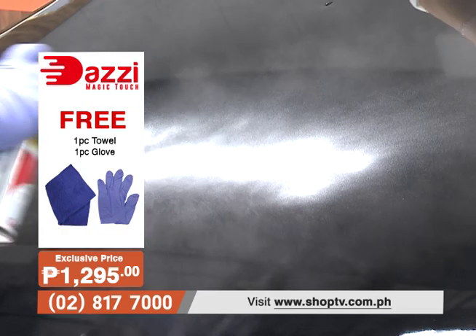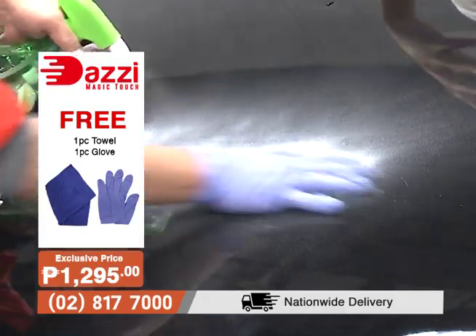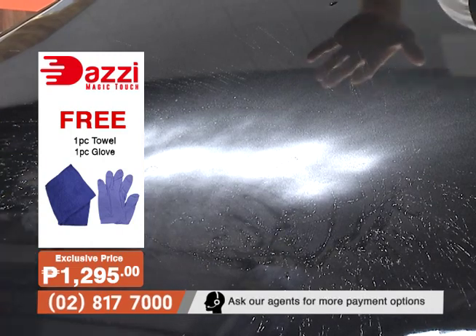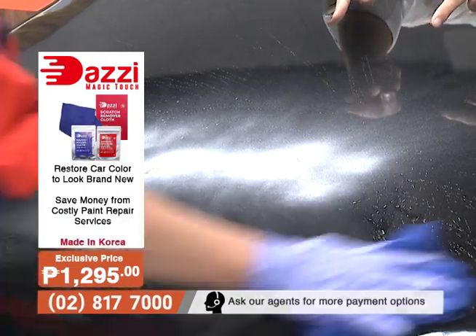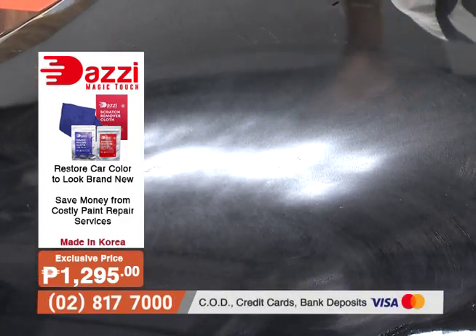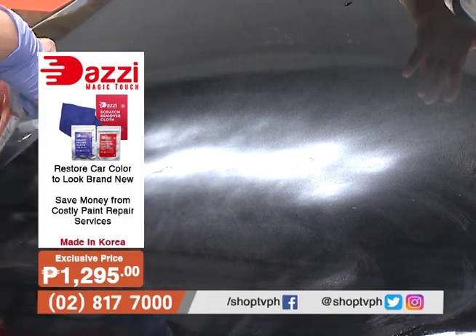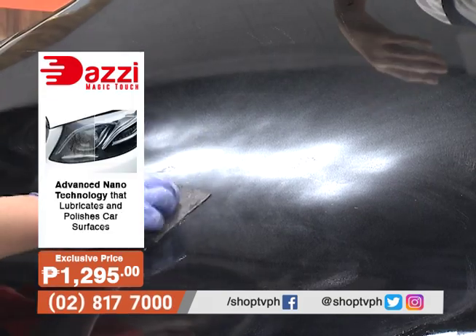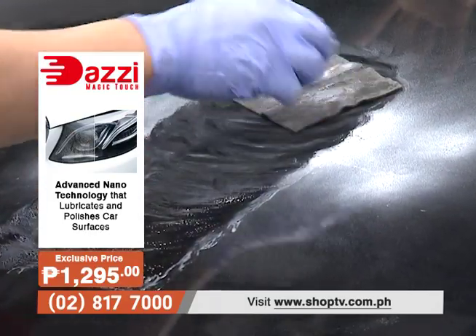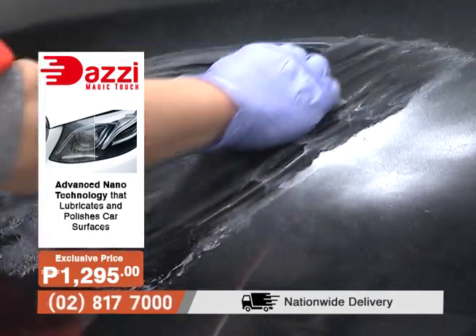And now, papakita namin sa inyo kung how effective itong Dazi Magic Touch natin. Sprinahan niya ng pintura — and usually, babalik kakaroon ng mga gasgas sa sasakyan natin. Bubuusan ng tubig para makita kung mawawala lang ito with just water — but water does not work. As you can see, water does not work; nag-i-stick lang talaga yung mga dumi or scratches sa sasakyan. But with the Dazi Magic Touch na ipapakita natin, talagang makikita natin na madali mong malilinis — kasi kahit ikaw lang mag-isa, you can actually repair yung mga scratches na yan. Very DIY — hindi mo na kailangan dalhin sa auto-repair shop.